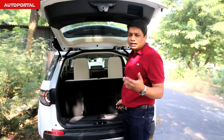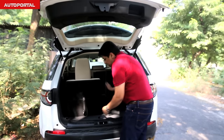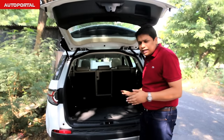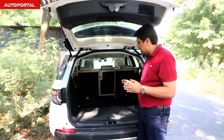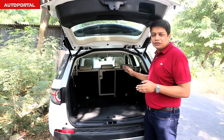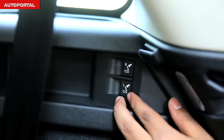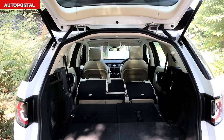Stowing away the seats is a very breezy affair. All you need to do is pull this little lever and push them down. With the seats down, the boot space is comparable to the Volvo XC60 and slightly lower than the BMW X3. If you want to increase space even more, you can drop the backrest of the second row seats down by pulling these buttons in the corner, and the seats go down with minimum fuss.